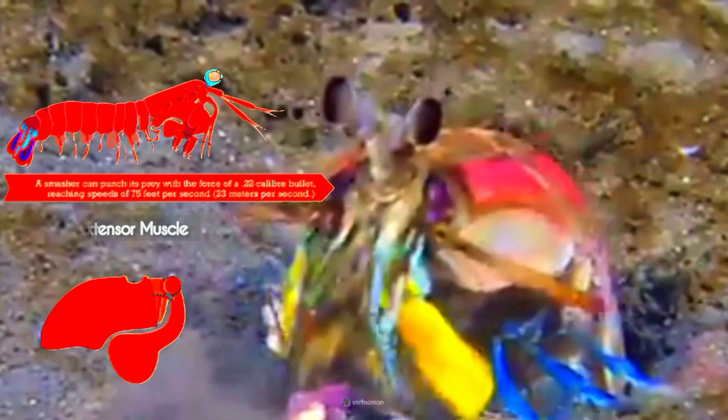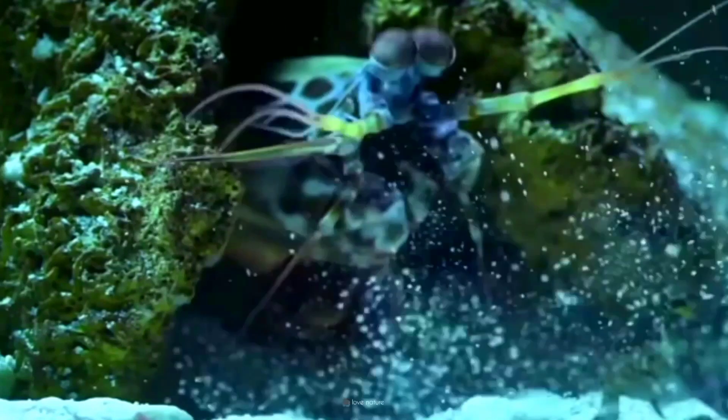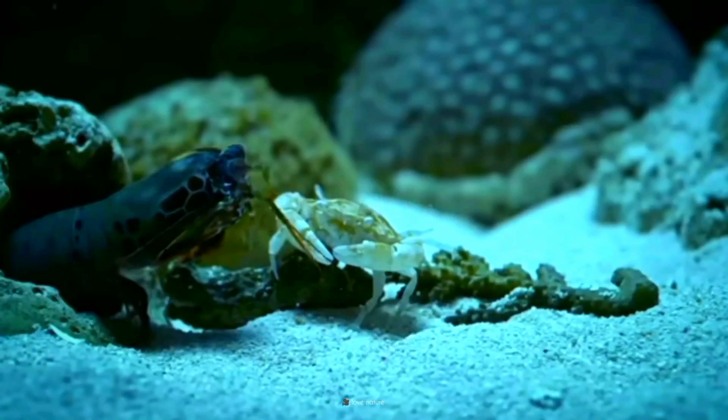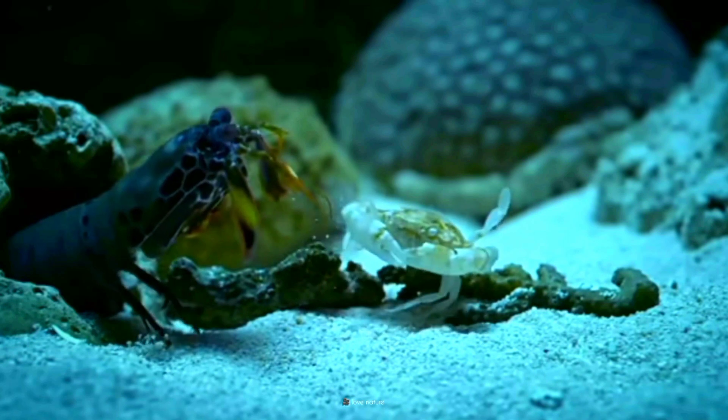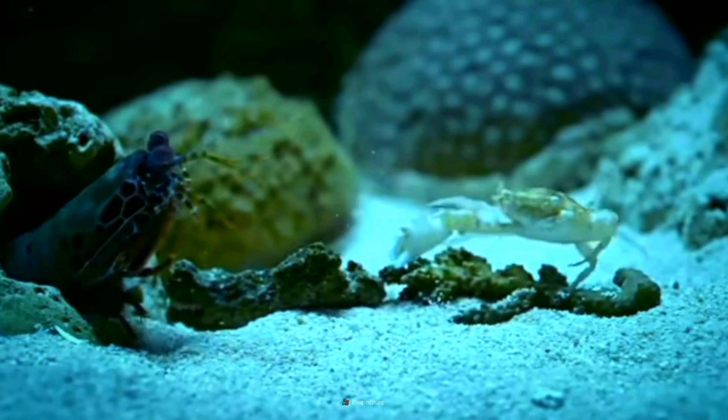The striking mechanism involves a spring-loaded system where the mantis shrimp locks its raptorial appendage into place, storing energy in a saddle-shaped structure. Upon release, this energy is rapidly transferred to the appendage, creating a high-velocity strike with an incredible amount of kinetic energy. The precise striking process occurs in less than a millisecond, and just one strike can knock the arm off a crab, break through a snail shell, and stun or kill their prey instantly.